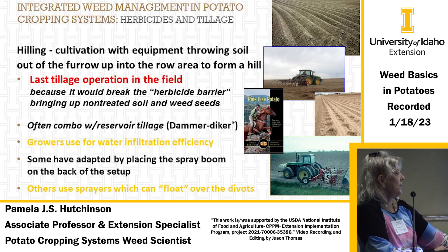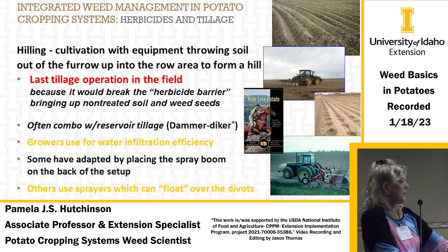In potatoes, hilling is cultivation that throws soil up from the furrow into the row area, forming a hill. This is done after planting to cover potatoes so you don't get greening, and it provides a good place for tubers to grow. Hilling should be the last tillage operation in the field, because if you've already sprayed herbicides, you'll break that herbicide barrier and bring up new weed seeds. The dammer-diker creates small reservoirs in the soil to conserve water and slow infiltration. Some growers attach a boom to the cultivator to spray and cultivate simultaneously, and others use sprayers that float over the divots.